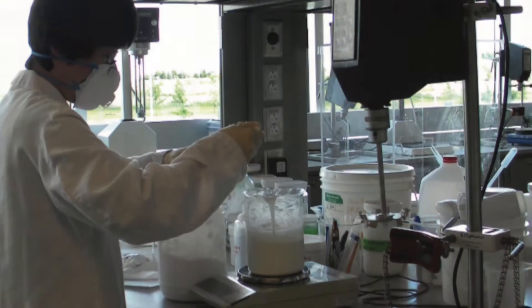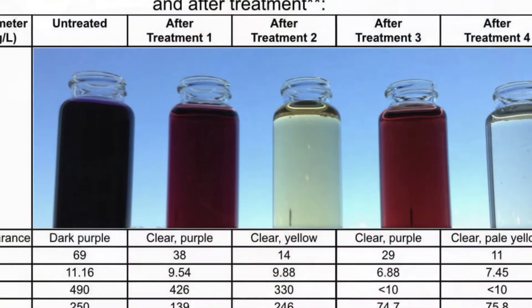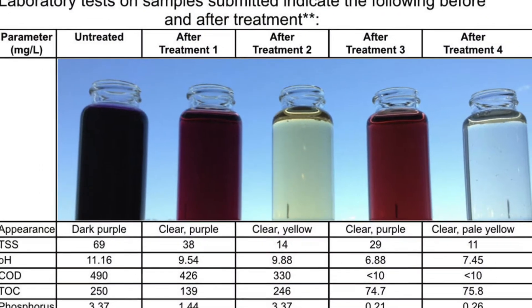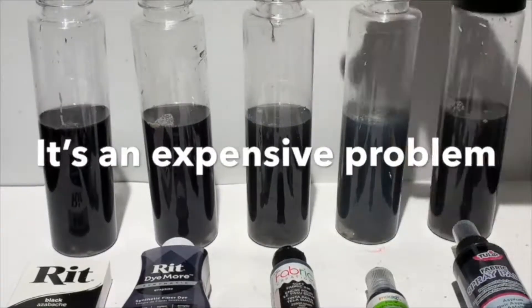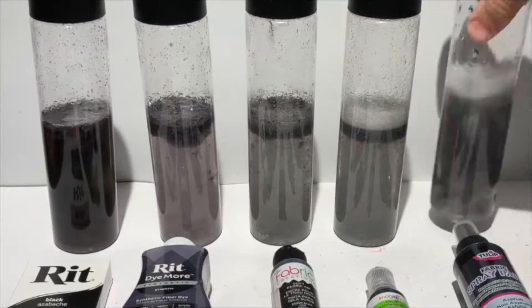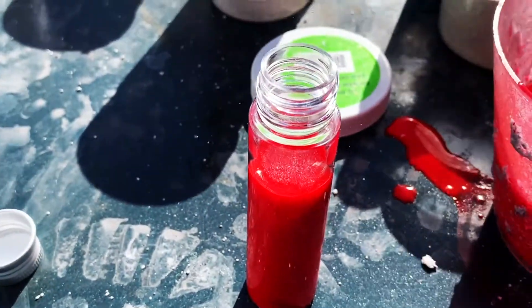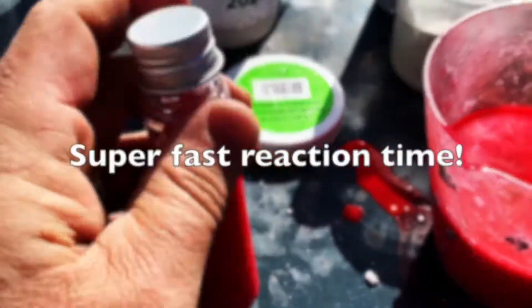Every single job is the same. In our lab, we find the appropriate blend with the appropriate dosage rate, first confirming an economic solution. Then we come out to your site, confirm with jar testing that we can achieve everything you see here and meet your discharge specs as previously determined in our lab.